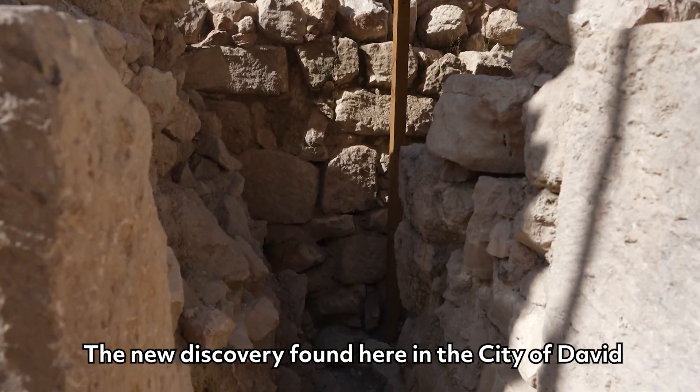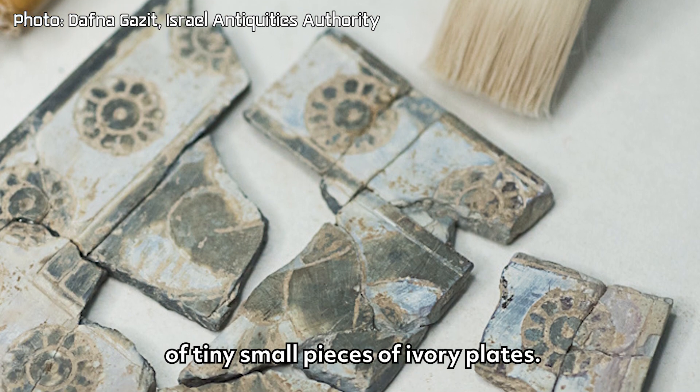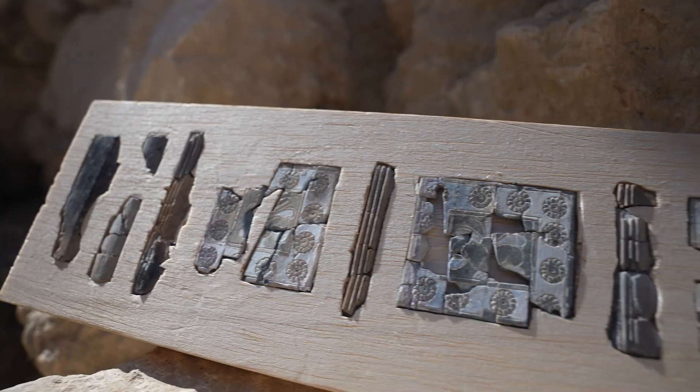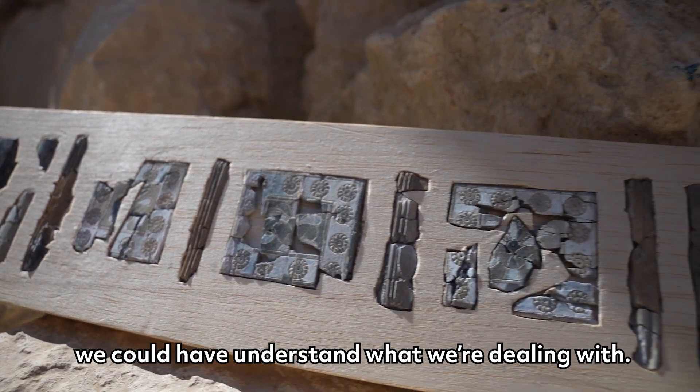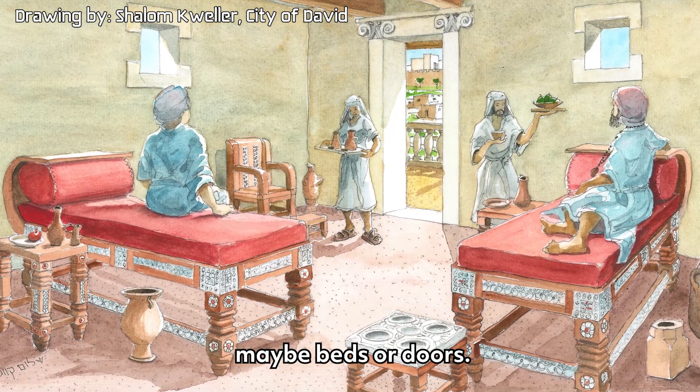The new discovery found here in the city of David is a corpus of thousands of tiny small pieces of ivory plates. Only after assembling them together and restoring them in the lab could we understand what we were dealing with — plaques that were decorating large furniture, maybe beds or doors.